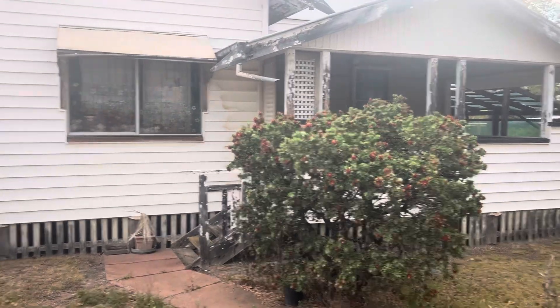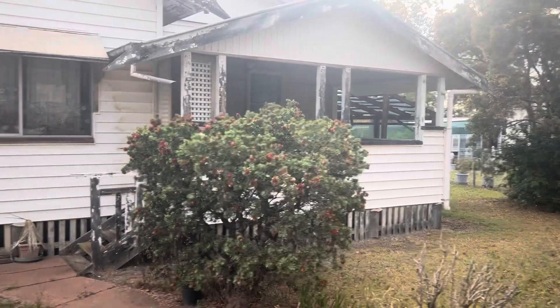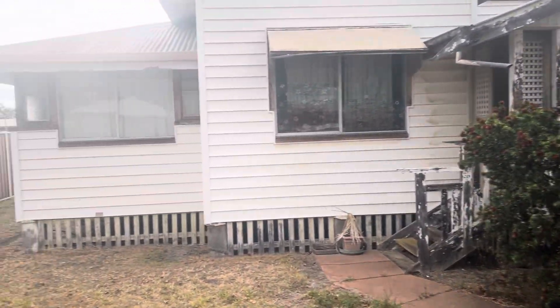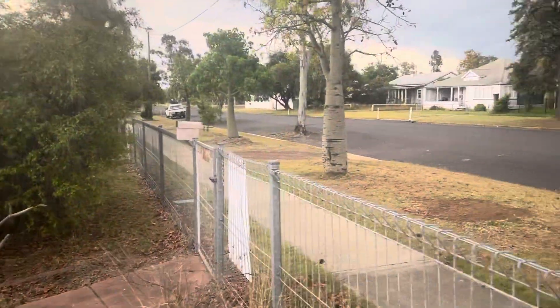Hi folks, welcome to another episode of Number One Property Centre TV. I'm situated at 56 Marion Street in Miles and I'm just in the front yard at the moment.